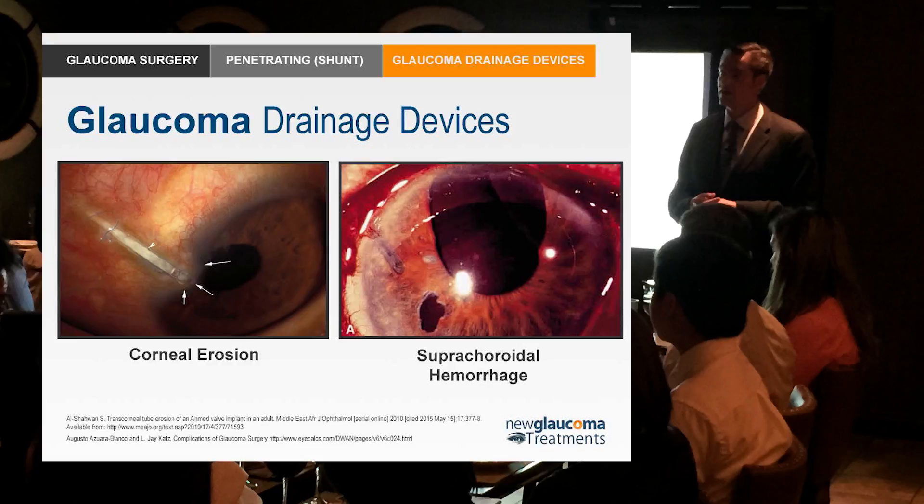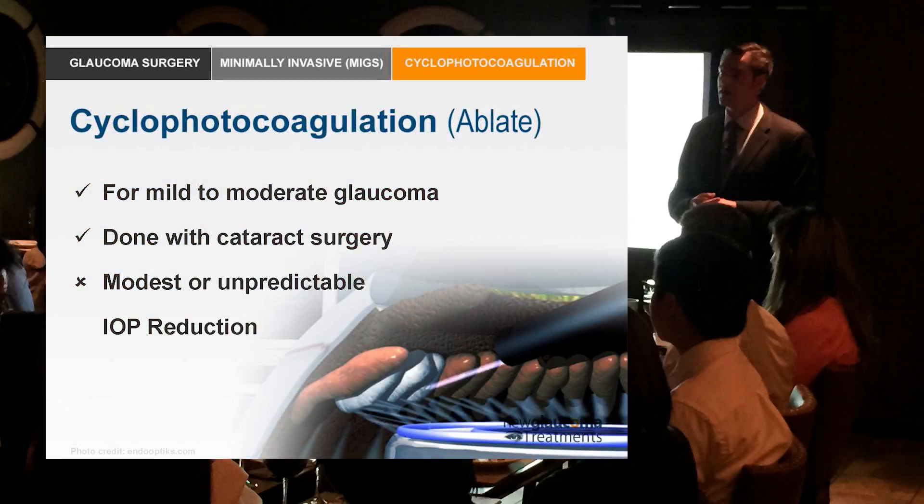Moving on to newer technologies — cyclophotocoagulation is considered minimally invasive and fits the MIGS criteria. You may recall the external photocoagulation of the ciliary body, which was a very painful procedure used only for end-stage glaucoma because it was completely untitratable — it either worked so ridiculously well that you ended up with a phthisical eye, or it didn't work at all. The older style ciliary process ablative procedures were really just for treating pain in truly end-stage blind painful eyes. Fortunately we now have an endoscopic technique.